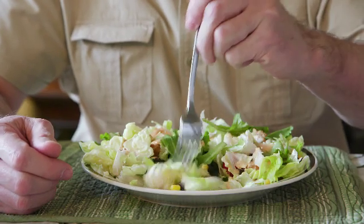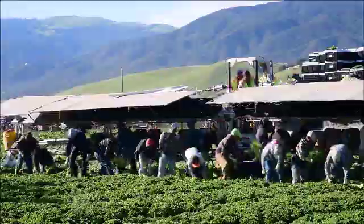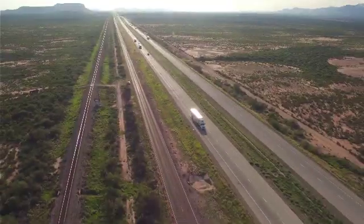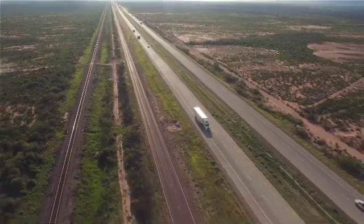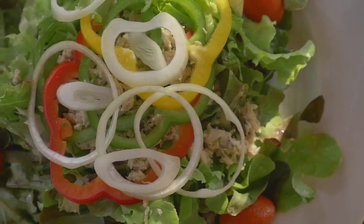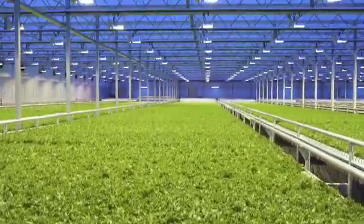Over 95% of all the lettuce we consume is grown in the fields of California and Arizona, where it is treated with pesticides, placed on trucks, and shipped hundreds or thousands of miles to distribution centers, supermarkets, and restaurants across the country.